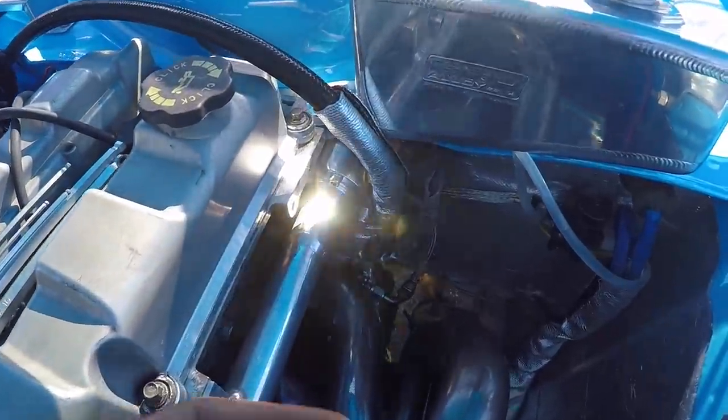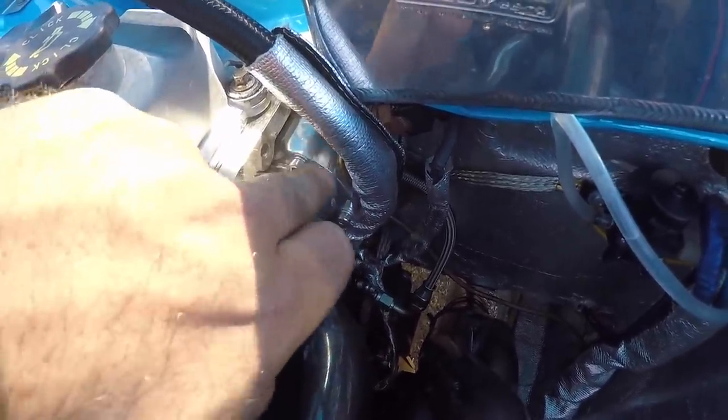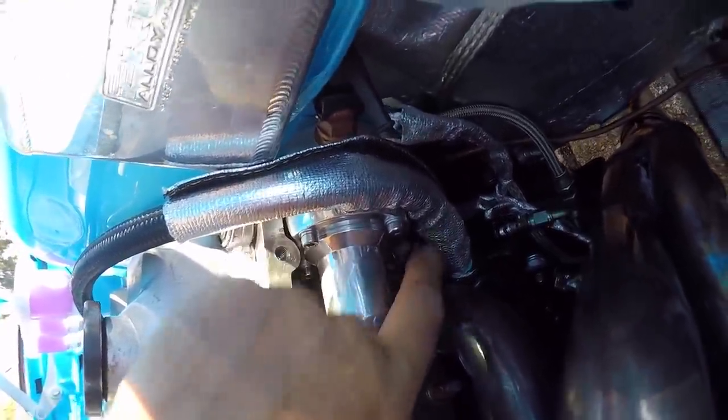I had a bit of a coolant leak, and by looking from underneath I was able to see there were drips of coolant on the water rail, where the two halves of it meet. I was able to nip up the bottom Allen key bolt a bit more, so maybe that's cured that — we'll wait and see.